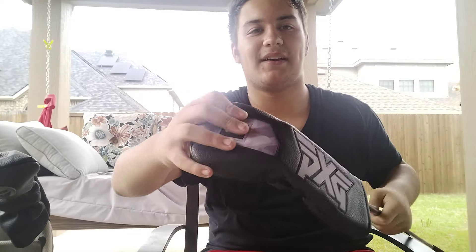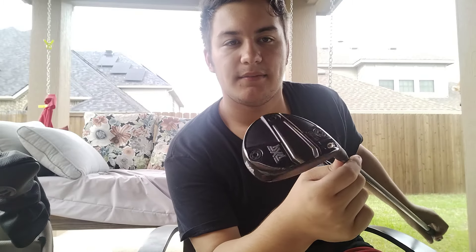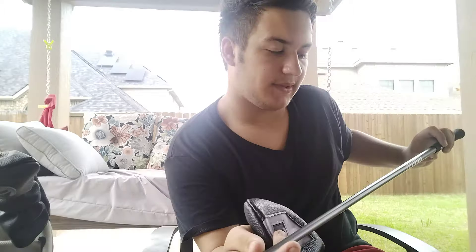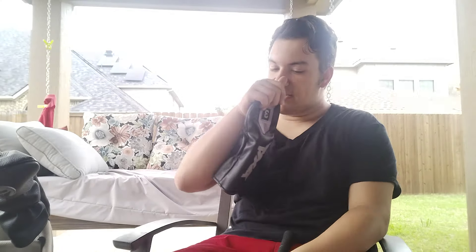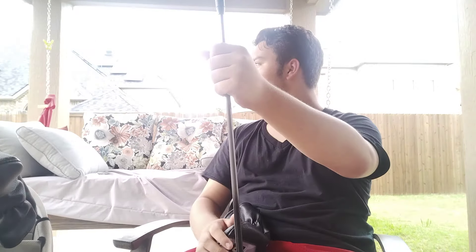I organize my clubs in certain ways so it's easier for me to find them. The 3-wood has the Gen 5 head cover because this was my dad's — a PXG 0311XF 3-wood with a Graphite Design XC6 stiff shaft. I don't like how long it is, just like my dad does, but when I swing it well, I get results.